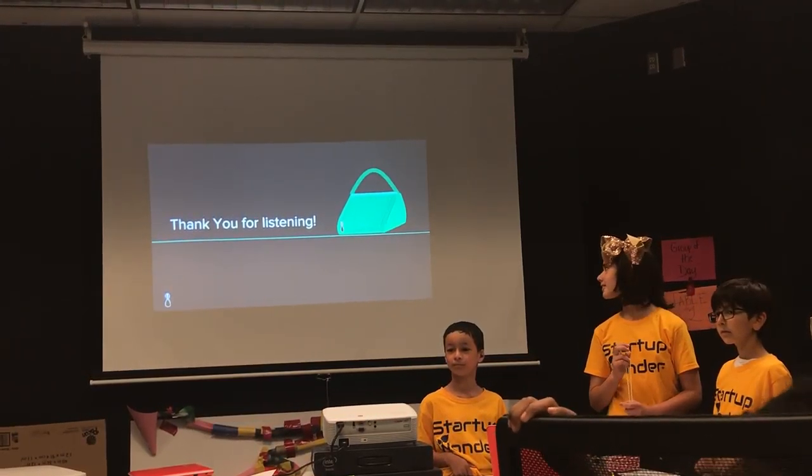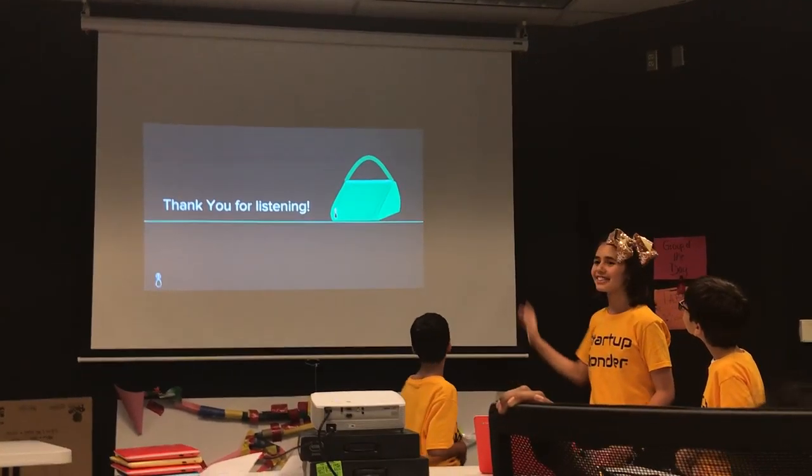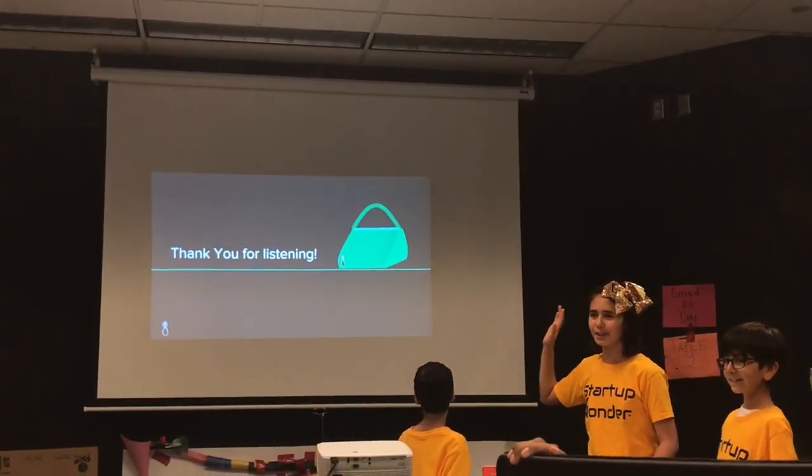That's not how a purse opens — all your stuff will fall out. No — that zipper is the logo on the bag.